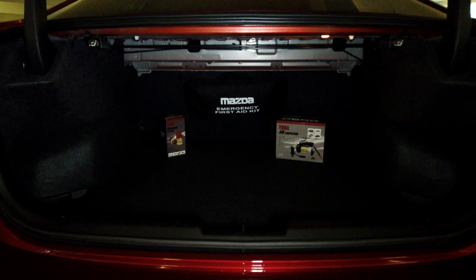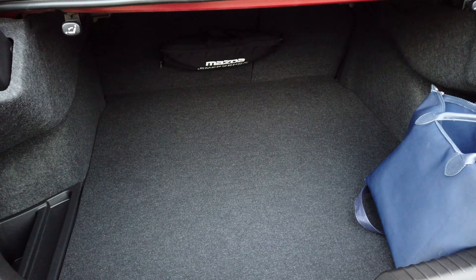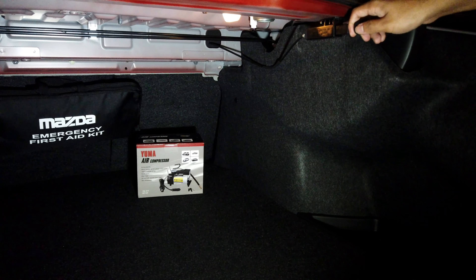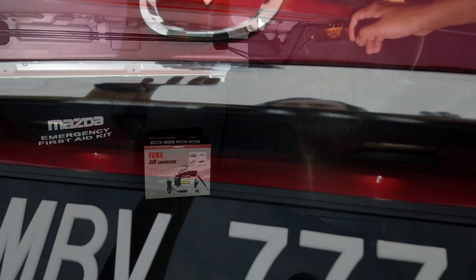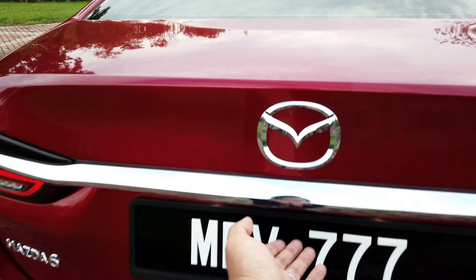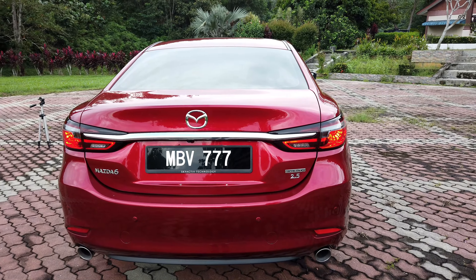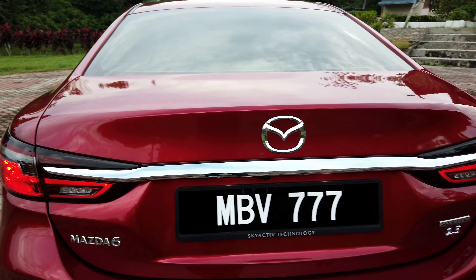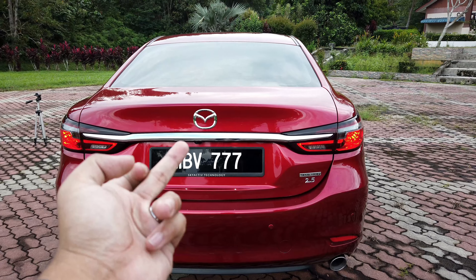Since this car came out, the Honda Accord has a new generation, the Toyota Camry has a new generation, and the Nissan Teana has died an awful death. So this is actually one of the older cars in the D-segment. But thanks to all of those little aesthetic upgrades, the car certainly looks very, very fresh still, especially in this beautiful Soul Red Metallic. It's also helped by these relatively large alloy wheels which are 19 inches in diameter — absolutely massive for a car in this segment — but mercifully it seems to not impact the ride that much.